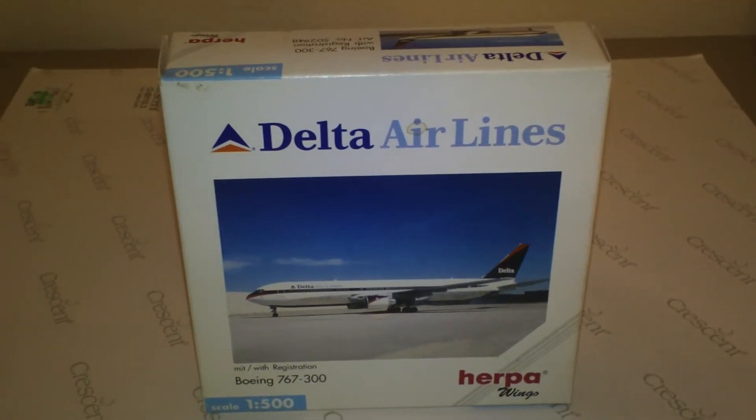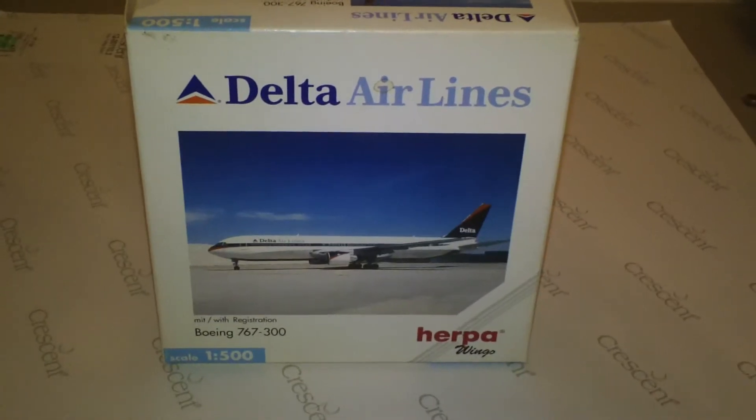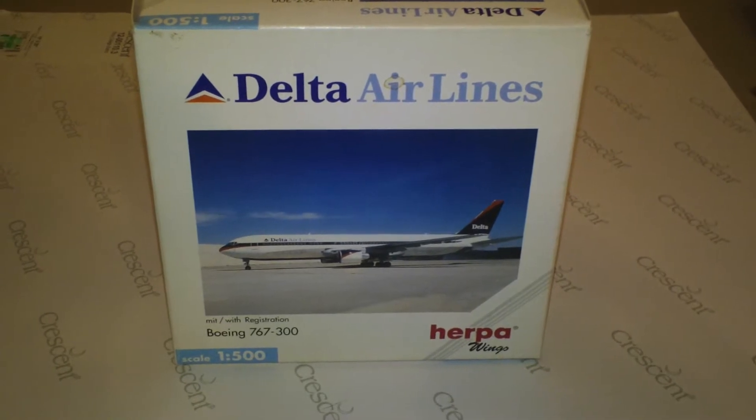Hey everyone, it's Jack Fooke again. I'm back with another 1:500 scale airliner review. Today we're going to be looking at the Herpa Delta Airlines Boeing 767-332ER.